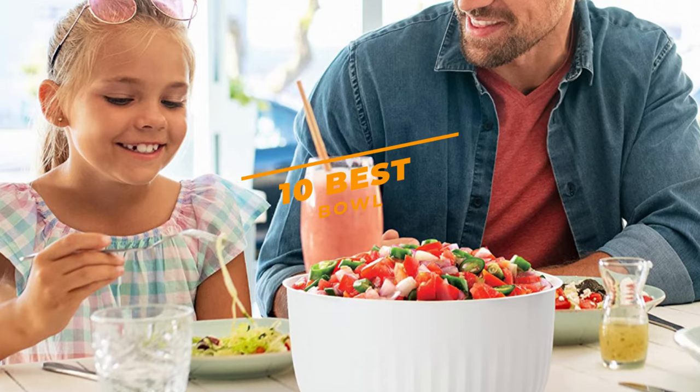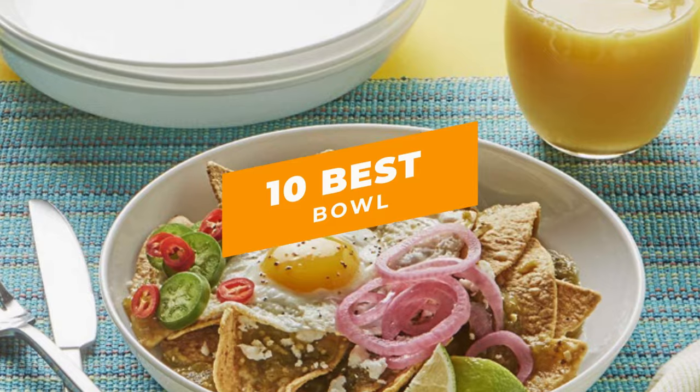To know more about which bowl to buy, check out our video guide on the 10 best bowls available right now.